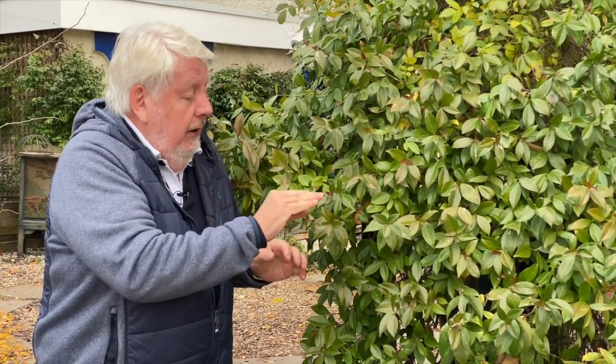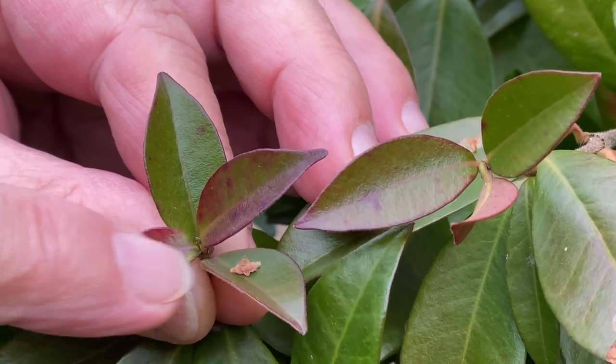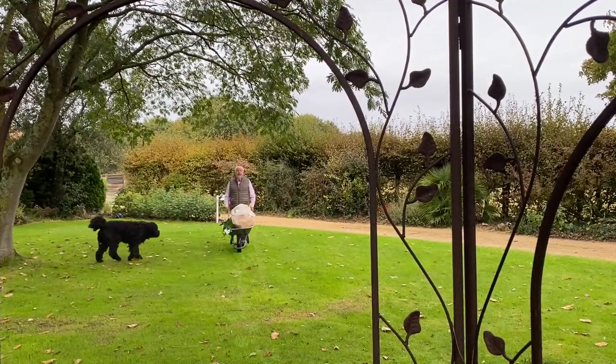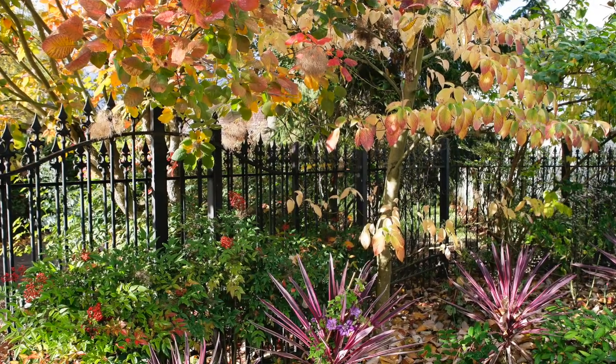Regardez, actuellement il est encore bien vert car nous n'avons pas eu de fortes gelées. En revanche, dès qu'il va avoir vraiment froid, les feuilles vont devenir comme ici — on voit que ça commence à changer de couleur, elles deviennent un peu rouges — mais la plante résiste parfaitement. Il y a eu moins de 12 degrés ici et jamais ces plantes n'ont été abîmées par le gel. Nous sommes à l'automne, la période absolument idéale pour toutes les plantations d'arbres, d'arbustes, de conifères, de plantes grimpantes.